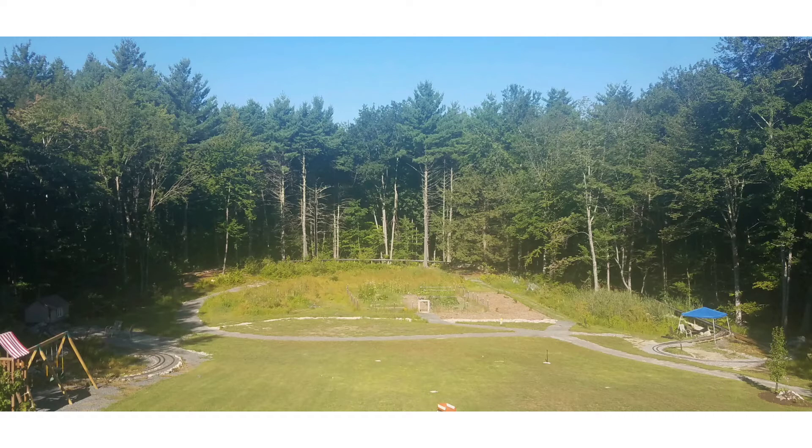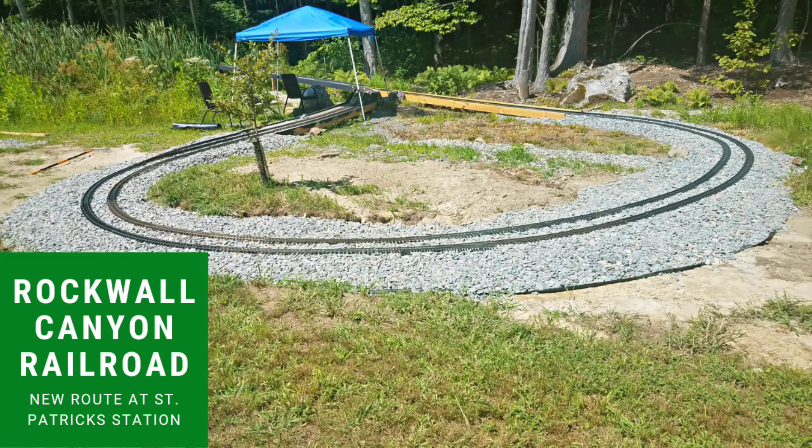I can add a little more landscaping — thinking about more shrubs and rock walls and so forth. Thanks for watching, train fans. My name is Rocky Canyon Arrow, and that's how we do trains around here.